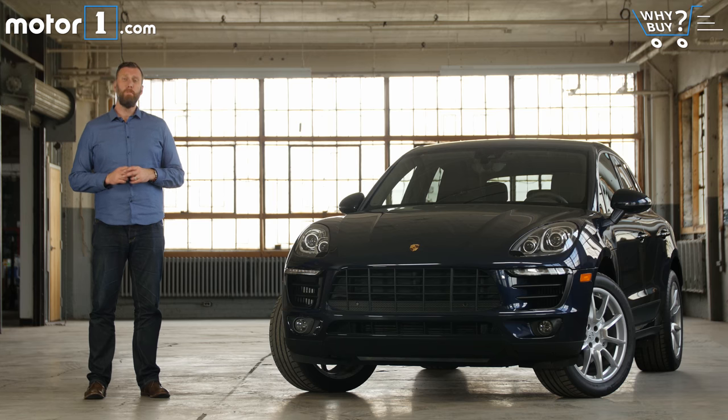Porsche is a car company steeped in legend, with vehicles like the 911 and the new 718 Cayman and Boxster carrying on a grand tradition of driver's cars. But the German brand has made a fortune over the last 15 years selling SUVs, not coupes. And this Macan S is the latest in a conquest for new market segments.